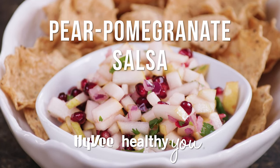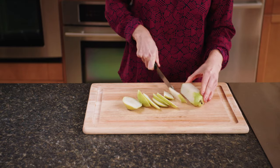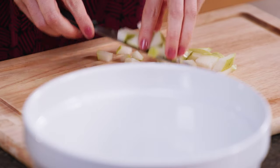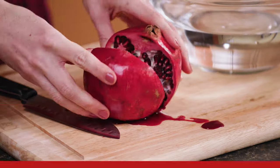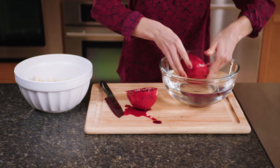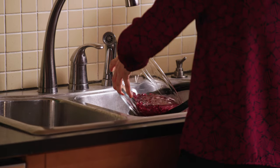Pear Pomegranate Salsa. To begin, core and dice two Bartlett pears and toss them into a large bowl. Pears are packed with potassium, a powerful player in hydration, muscle and nerve functioning, and regulating your blood pressure. Next, I'll add in the arils of one fresh pomegranate. Here, I'll show you how to properly cut and clean a pomegranate from start to finish.